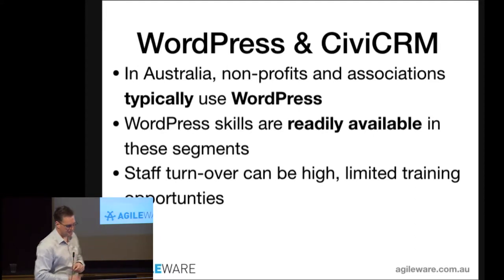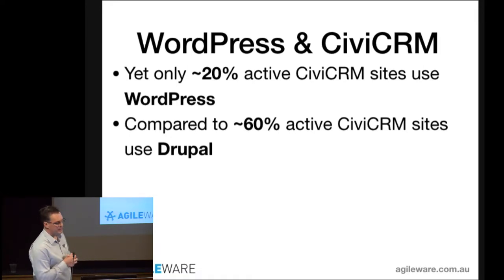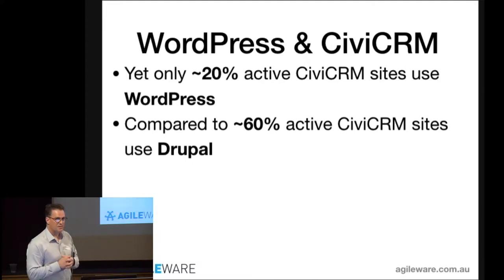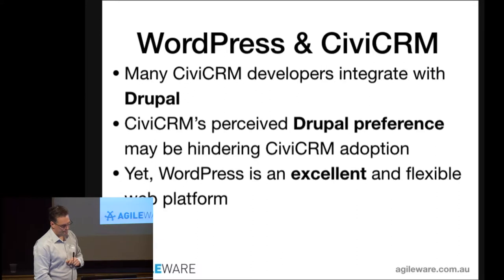It's very interesting that this segment uses WordPress quite a lot, yet only about 20% of the active sites using CiviCRM actually use CiviCRM and WordPress together, compared to 60% of active sites which use Drupal. That's a really interesting metric, because when I look at that segment — non-profits and associations — the technology those organizations predominantly use on the web is WordPress, yet the marrying of the two has very low penetration.